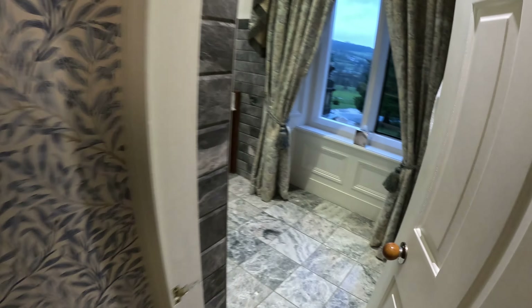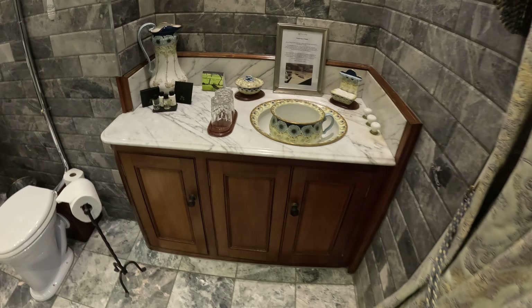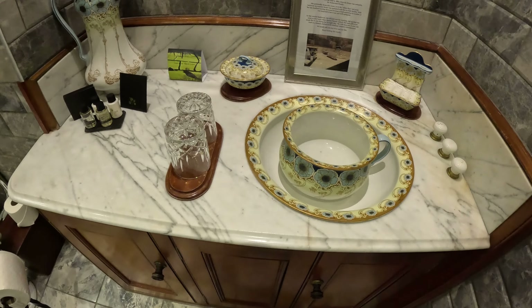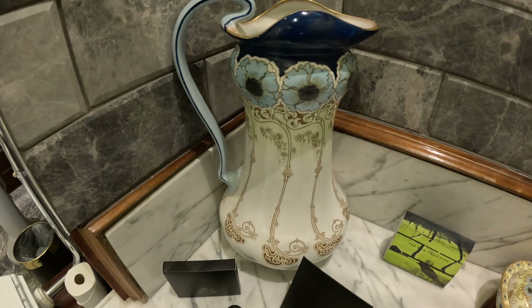So on the way to the bathroom — here we go. Really nice cabinetry. A beautiful bath pot. Not sure exactly how to use that. Look at this — oh my gosh, that's a beautiful vase.